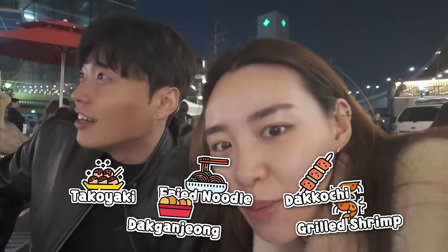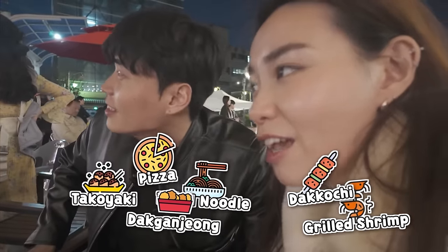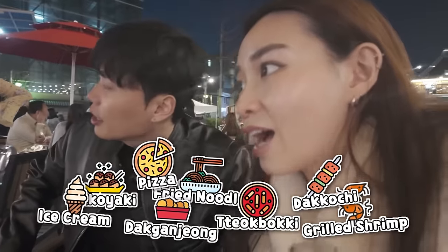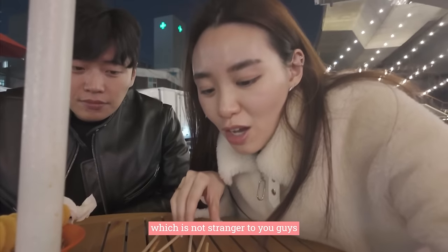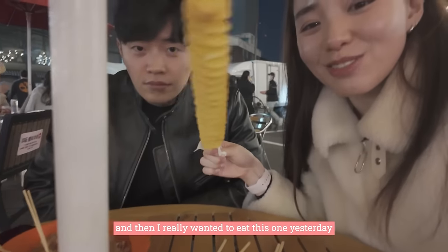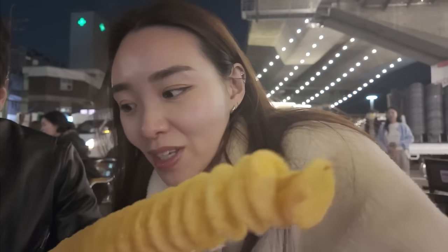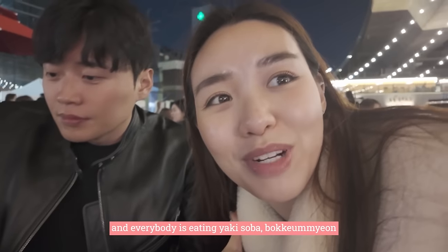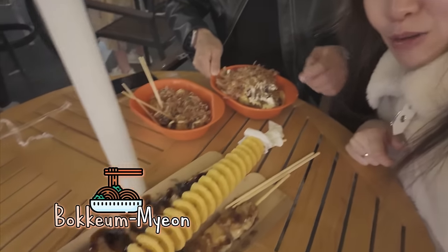What we decided to get is this one — the tteok, which is not a stranger to you guys. They literally cook it right there, and I really wanted to eat this from yesterday. It's not Nottie's thing but I just wanted some carbs, and it's hot. We also got some takoyaki because I wanted to eat it, and everybody's eating the yaki soba — that's the reason we got it. So this is our spread.